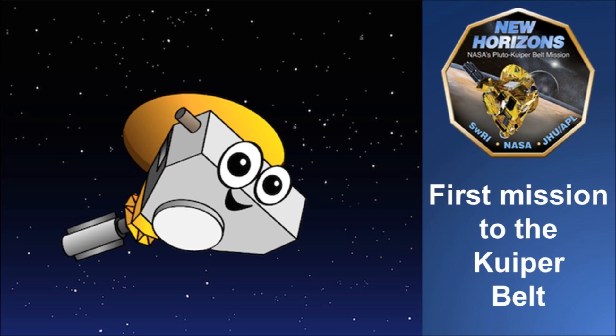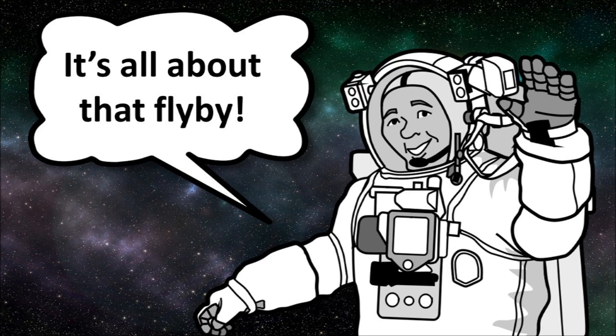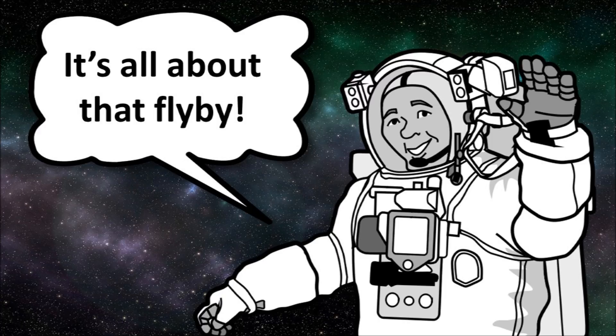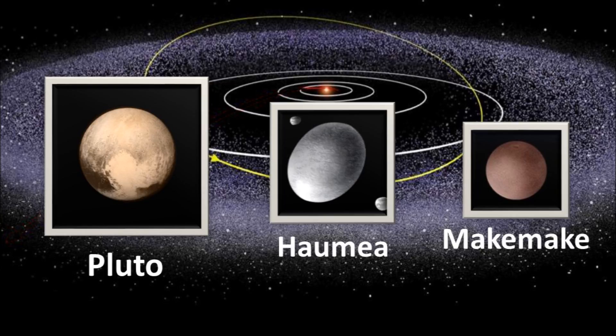Including Pluto — it's the largest one. New Horizons is the first mission to the Kuiper Belt. It's all about that flyby. It's the place where Pluto, Haumea, and Makemake dwell. We call them the dwarf planets.